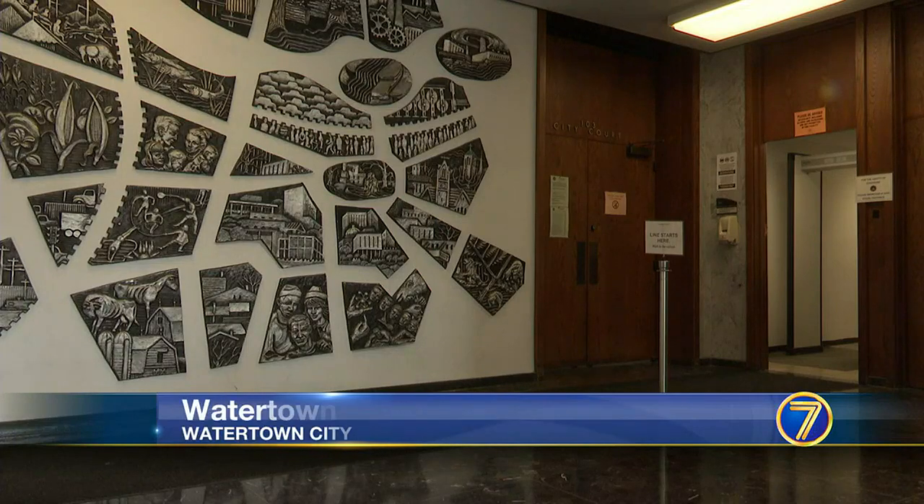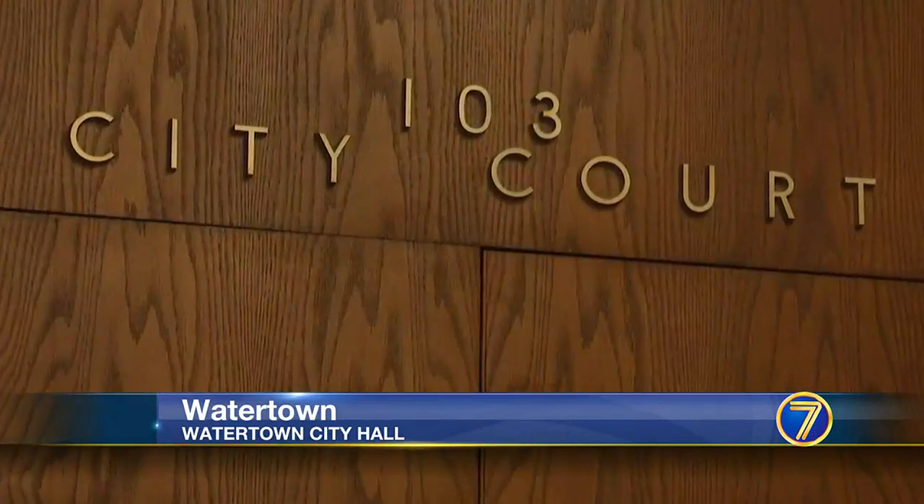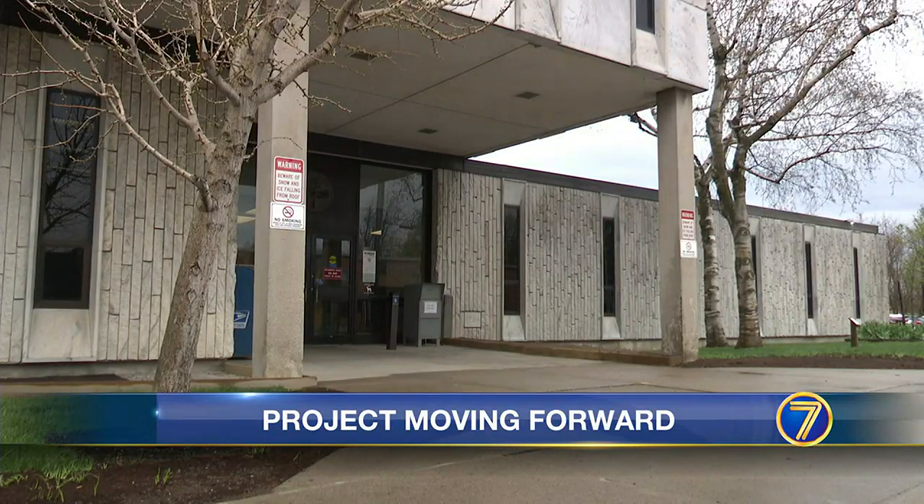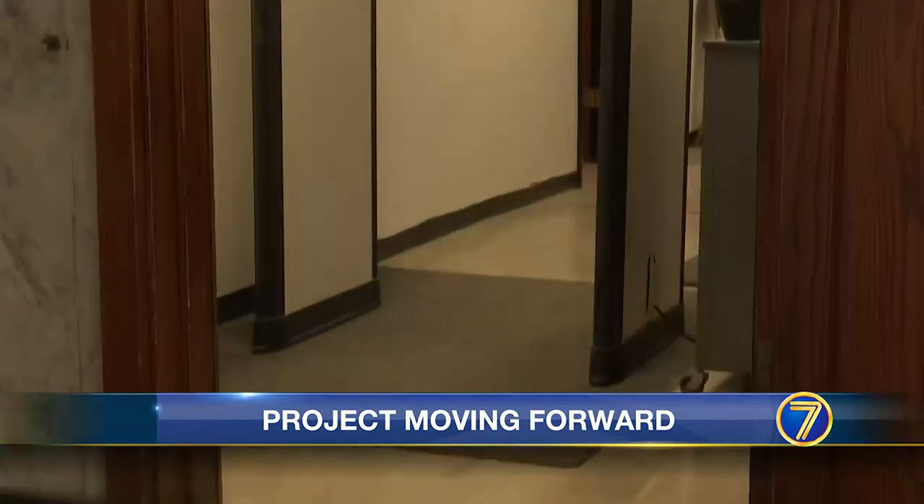A long-awaited construction project is set to begin on the courtroom at Watertown City Hall. On the agenda at tonight's City Council meeting, a resolution to approve designs from Guymo Architecture for the renovations. That'll cost $85,000, which will be reflected on next year's fiscal budget.